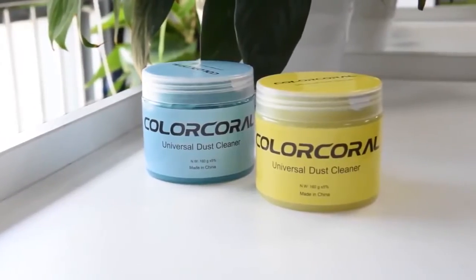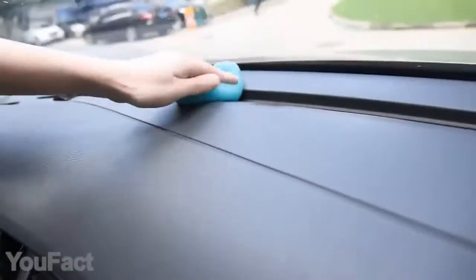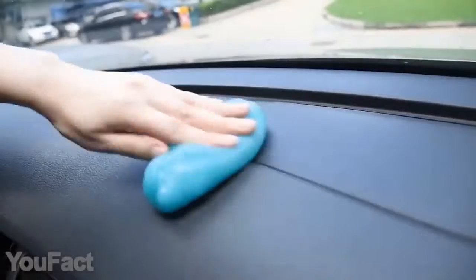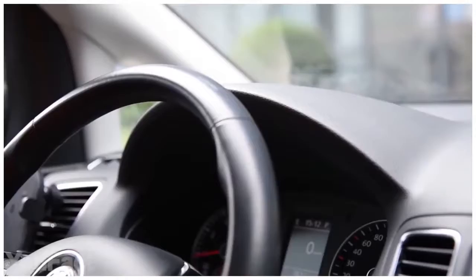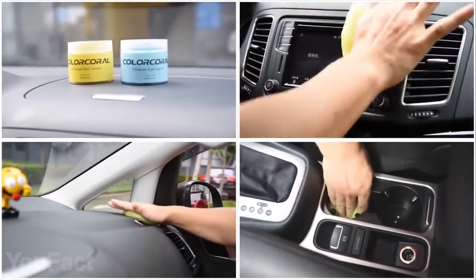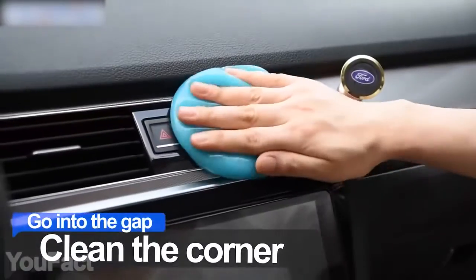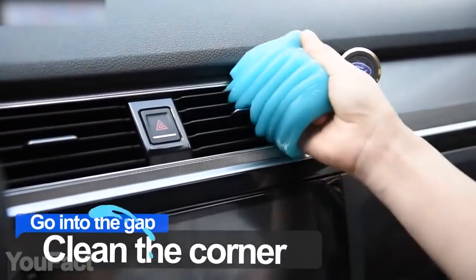This is the thing you always need even if you didn't know it existed. The nightmare of cleaning dust inside your car is finally gone. This cleaning gel with its unique texture easily gets inside all the nooks like the vents, cup holder, and all sorts of crevices. Just press the gel to the surface, give it a little roll, then gently pull it. It's that easy.